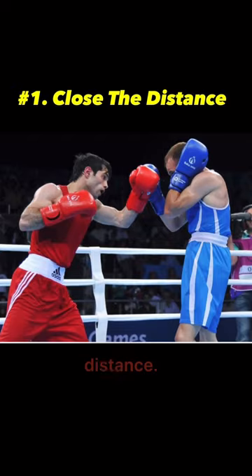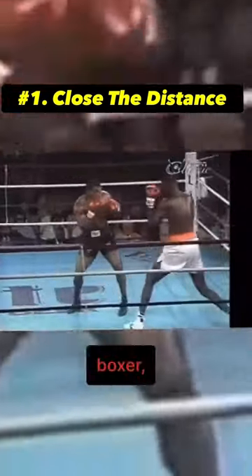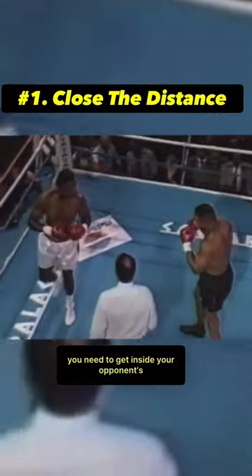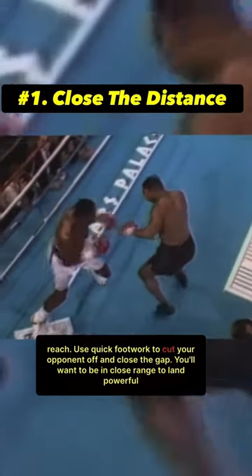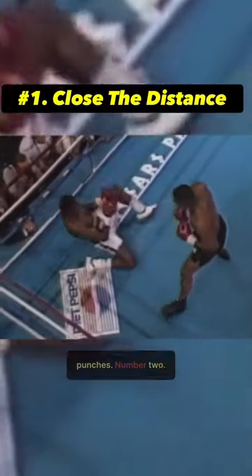Number one: close the distance. As a shorter boxer, you need to get inside your opponent's reach. Use quick footwork to cut your opponent off and close the gap. You'll want to be in close range to land powerful punches.